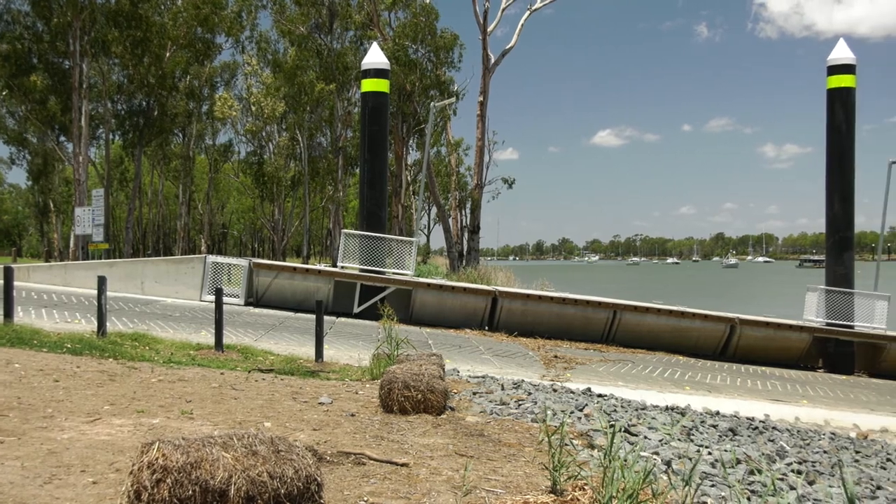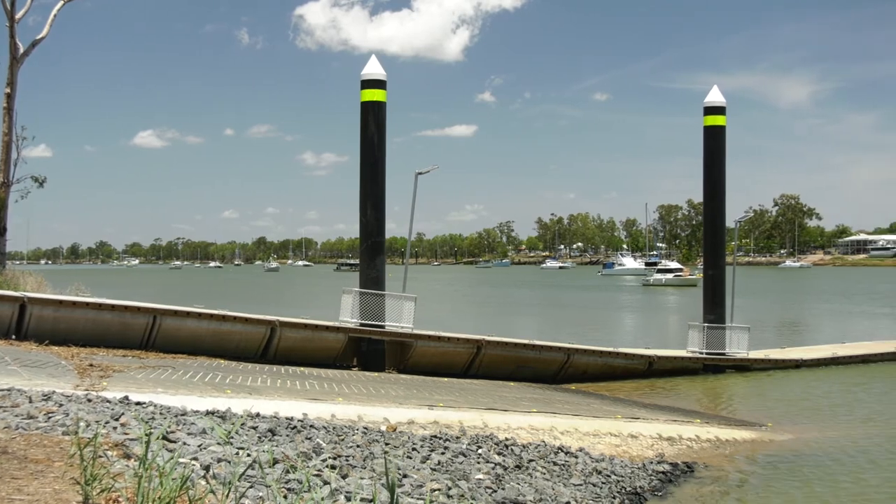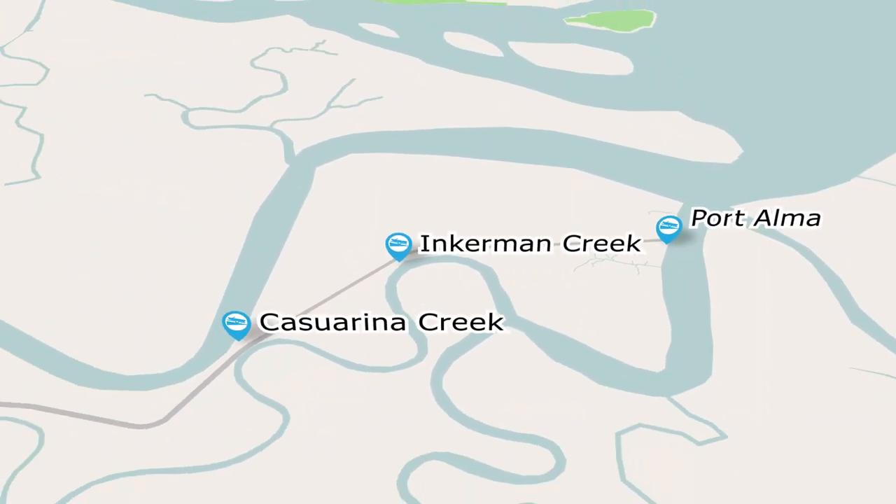In addition to these existing facilities, two modern new boat launching facilities with ramps and parking areas are being planned for Cajurina and Inkerman Creeks, both also in the Port Alma region.